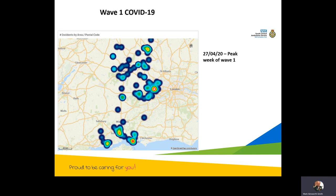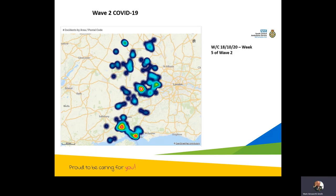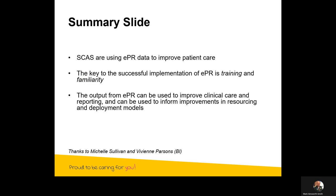We can then look at another phase — this is wave two, looking at around October 2020. It's slightly different: we've described what we call the dumbbell of death in the south. We saw a big increase in COVID around there in wave two, and Reading was also one of our hot spots. Fascinating work — we were able to literally map that in real time.